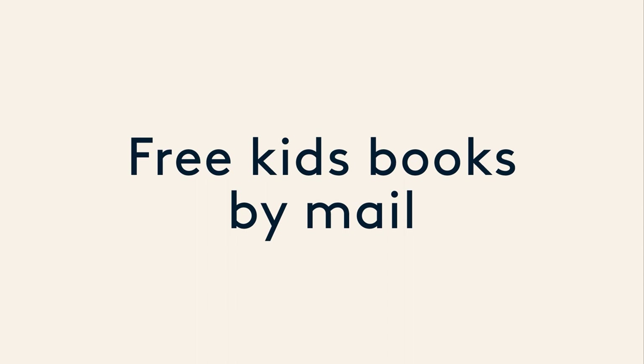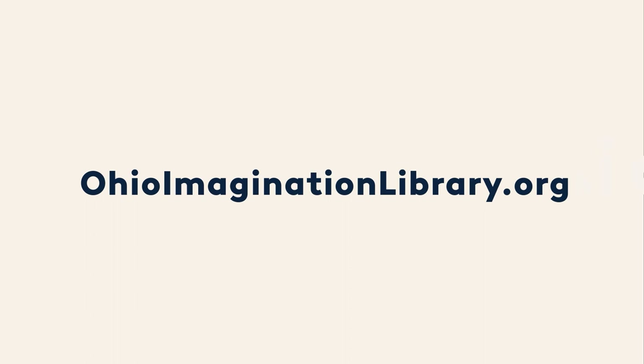Wasn't that a great book? I hope you guys had as much fun listening to it as I did reading it. And I hope you learned a lot, too. Have a great day! Get free books in the mail — sign up today! Go to OhioImaginationLibrary.org to find out more!